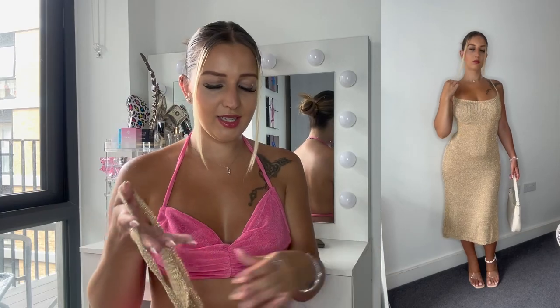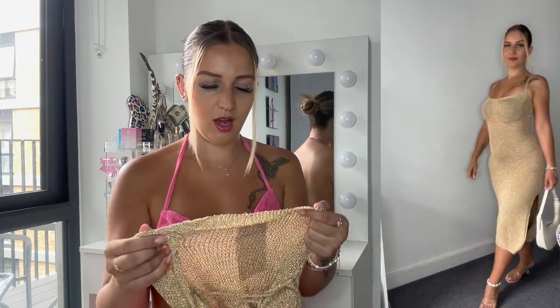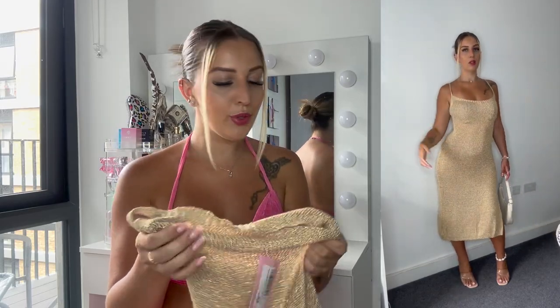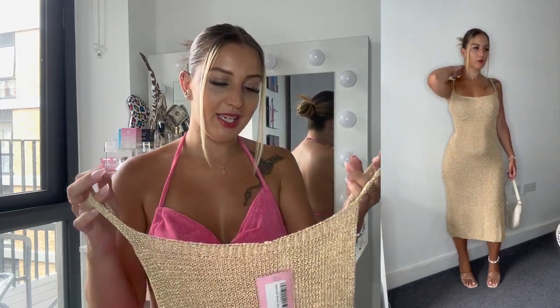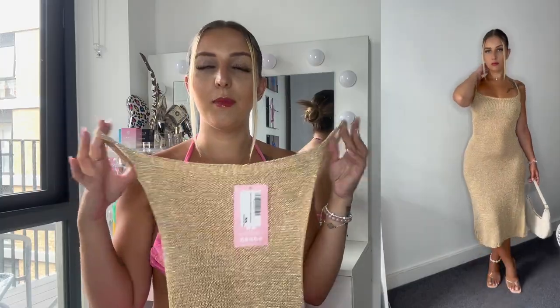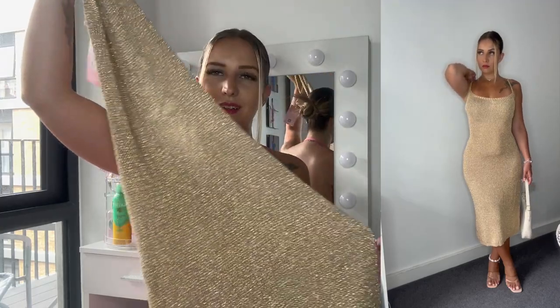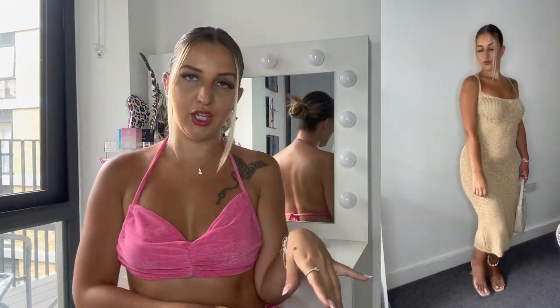It is see-through, so I had to wear a bra with it, but on holiday you could wear a bikini underneath. It's so cute — definitely a nice holiday vibe. Pair it with some nude heels and a nice bag, and it's a vibe, honey, it's a vibe.